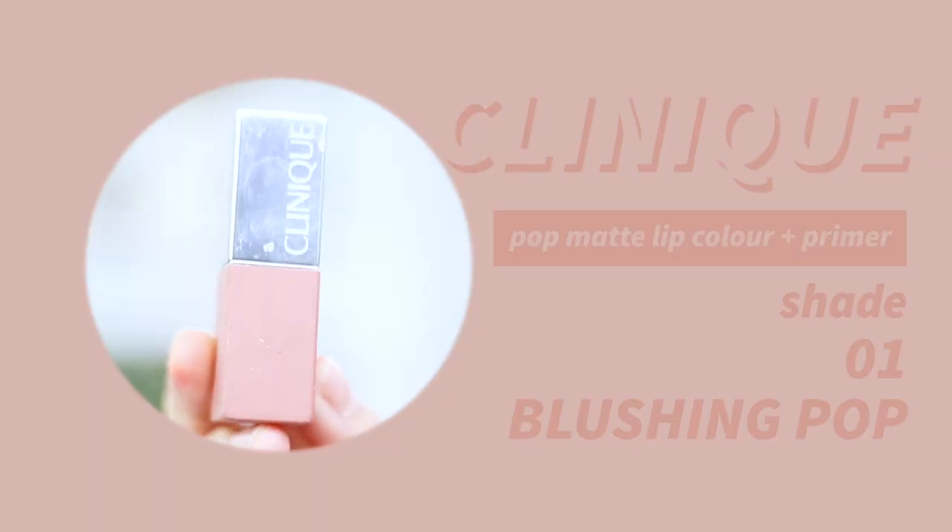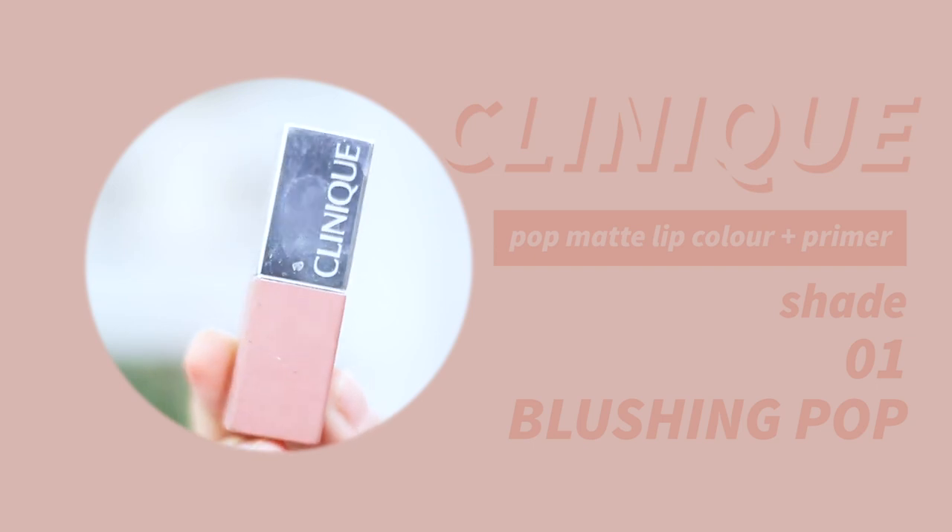The third one is this Clinique Pop Matte Lip Color Primer in shade 01 Blushing Pop. This one is a slightly more brownish kind of nude — a more dusty pink color. It's slightly more dull, so I like to wear it on days where I'm going for a slightly more sexy look, or I like to pair it with another brighter lip color because it makes a very nice base color to work with.